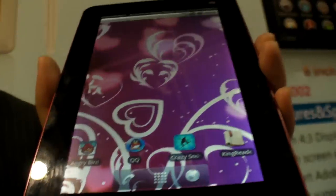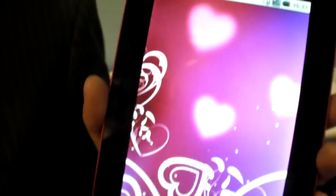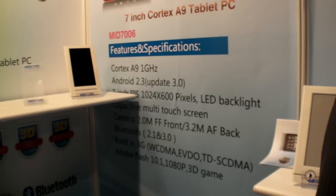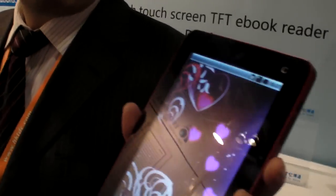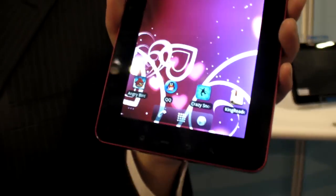The screen has a 175-degree viewing angle, so it's kind of like an IPS display. It's 1024x600 resolution — very clear and better than the normal screens on the market.